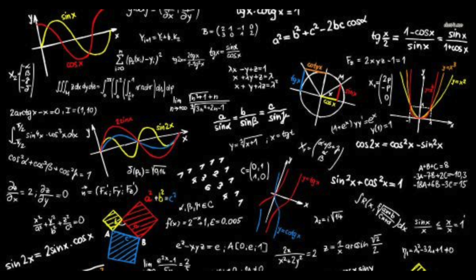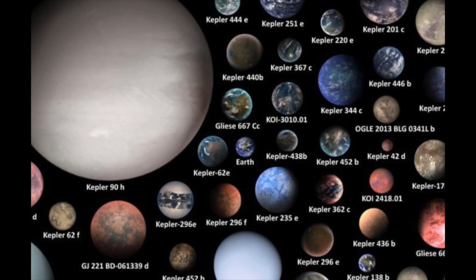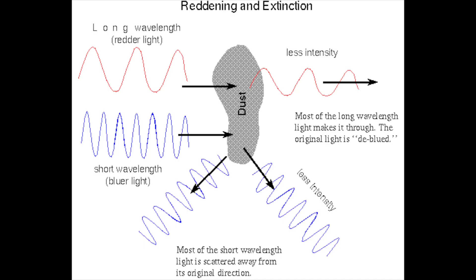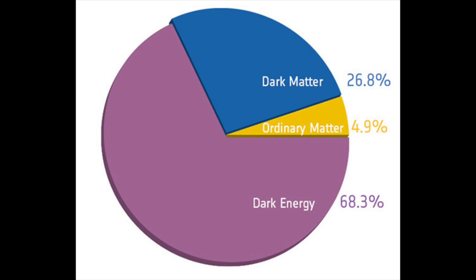To get an astro degree, you will probably start off taking courses that cover the basics of physics, maths, and computer science, plus a couple of specific astro courses covering stellar evolution, the Hertzsprung-Russell diagram, exoplanets, galaxy structure, interstellar dust, Hubble's law, dark matter, and dark energy.